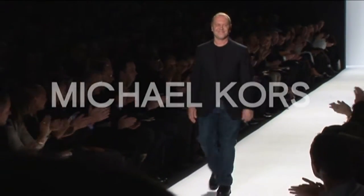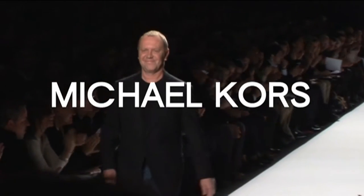Thank you, Michael. My pleasure. Thank you. Good to see you.